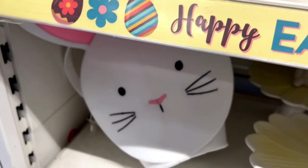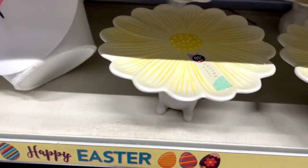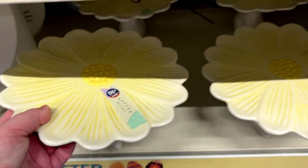They also have beautiful cake stands which match with the bowl that we've seen a couple of seconds ago, and this cake stand was £10.